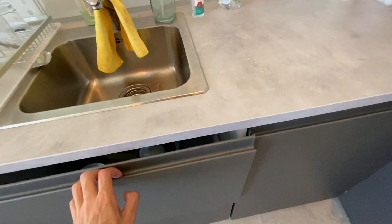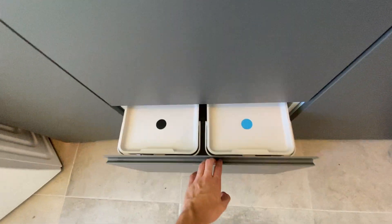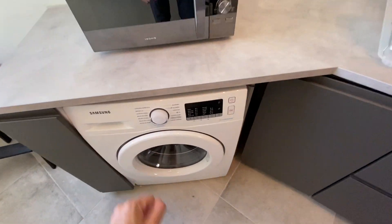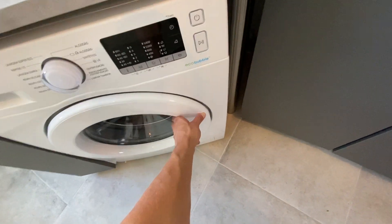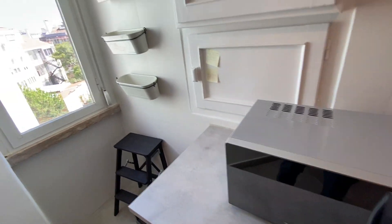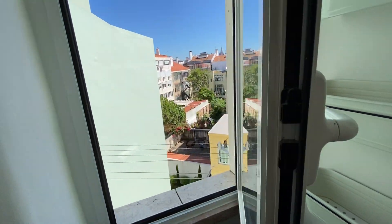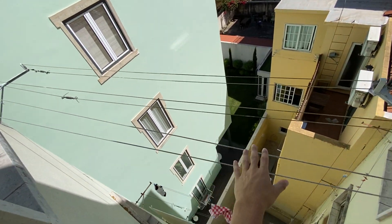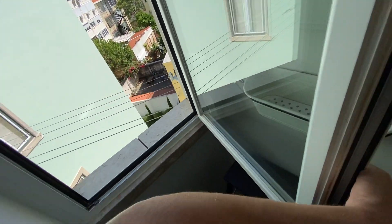Under the sink we have our cleaning products, and right here we have the trash cans. Just on top of the washing machine we also have a microwave to heat things up quickly. There's a casement window in here to get some sunlight and airflow, and it also comes with a rack to hang your washed clothes to dry in the sun, since the sun comes directly here.